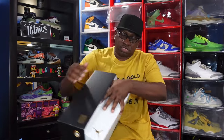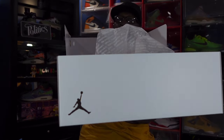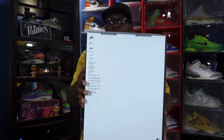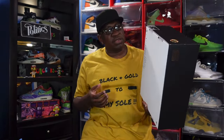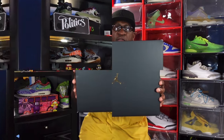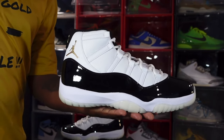Almost missed this - there's a metallic gold Jumpman on the fold-over flap. These are made to resemble the pair that came out in the DMP pack. Here's a look at the very bottom of the box - make sure you have this if you buy a pair early so you can verify authenticity. This is an authentic pair I got from Nike directly.